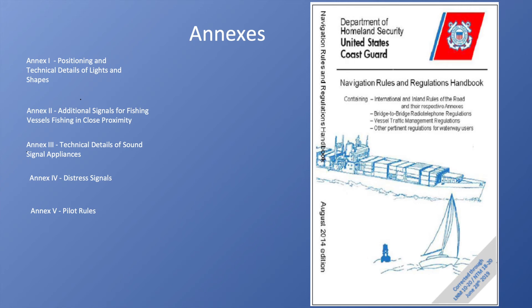So if you have a fleet of fishing vessels — like the Minhaven fleet that works the Chesapeake Bay and the Atlantic Coast outside the Chesapeake Bay — and they're all fishing near each other, there are some special lights and signals they're going to use to indicate that. Annex Three covers technical details of sound signal appliances.